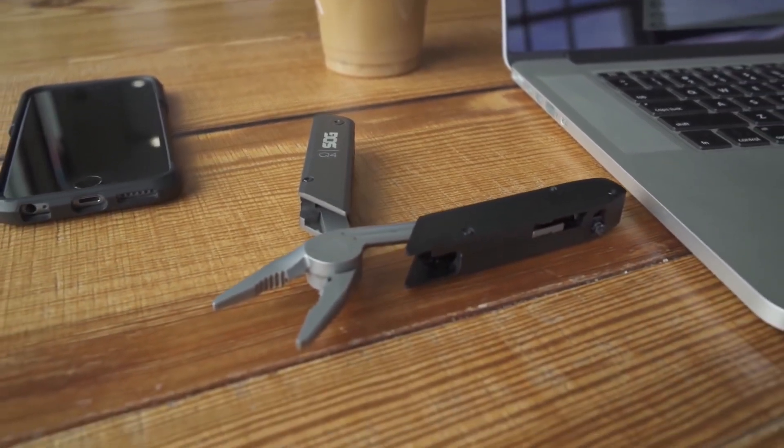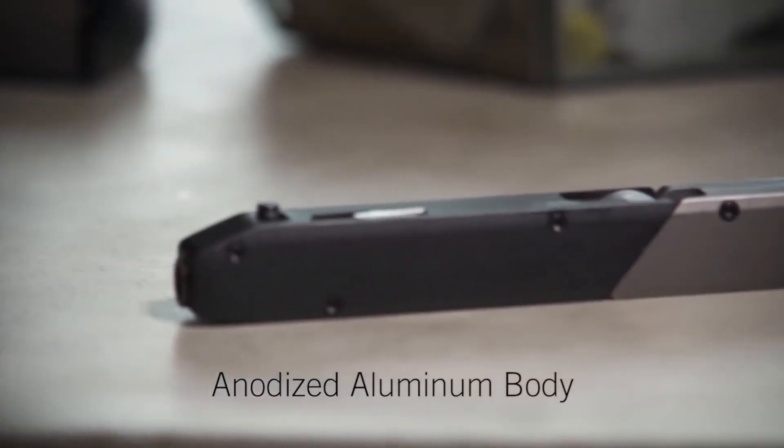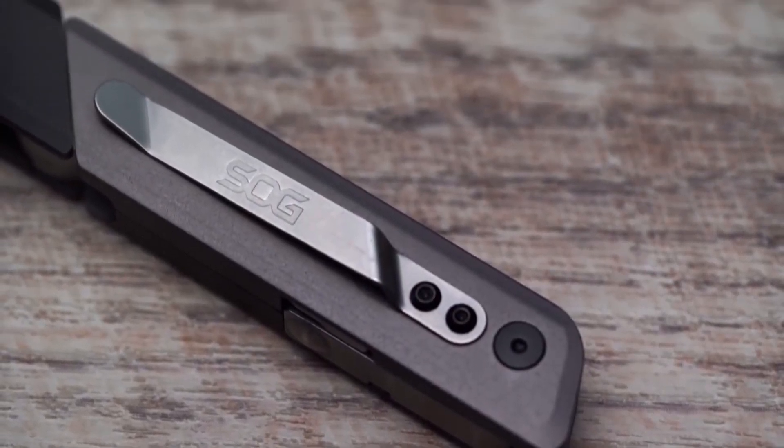The last advantage of the tool is its stylish design, which makes it a nice accessory. The device is the size of a regular pen, so you can carry the Baton Q4 in your jeans pocket without it getting in the way. You can buy the Baton Q4 at a price starting from $56.